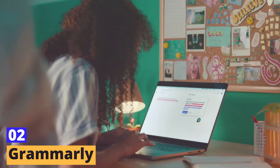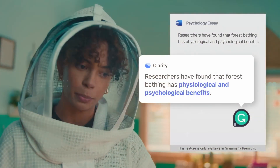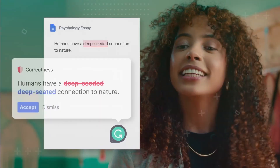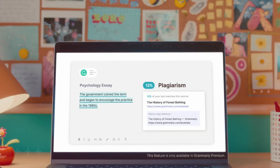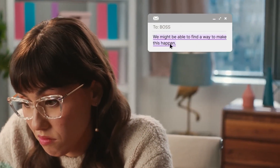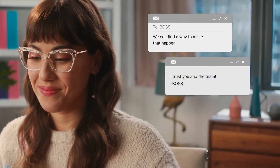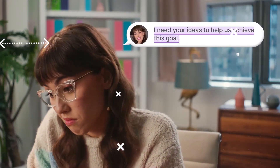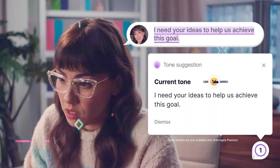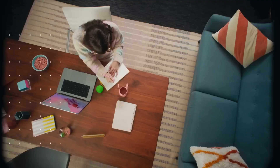Tool number two: Grammarly. Get ready to take your content creation game to the next level. Say goodbye to spelling and grammar blunders with Grammarly, the AI-powered writing assistant that's your ultimate writing superhero. No more manual scanning for errors — Grammarly analyzes your writing for spelling, grammar, punctuation, and style, providing suggestions for improvement. Grammarly also acts as your personal writing coach, helping you enhance your writing style, tone, and vocabulary. With Grammarly by your side, you can elevate your writing to flawless perfection. Your audience will thank you for the top-notch content that Grammarly helps you create.